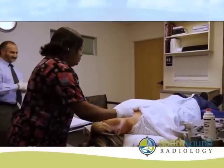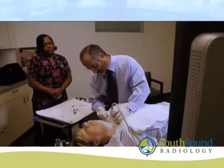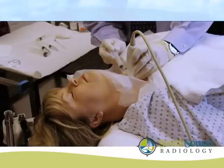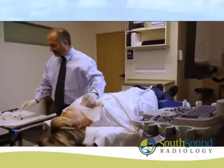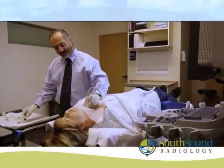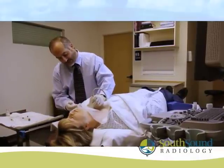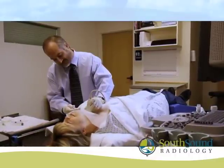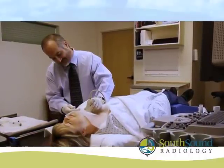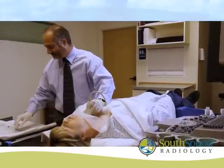The nodule and surrounding area is then cleansed and a local numbing medicine injected. There is a short wait time while the numbing medication takes effect. You will feel a bee sting sensation when the numbing medication is first introduced into the skin. The numbing medication contains epinephrine, which is used to control bleeding. The epinephrine can cause you to have a rapid heartbeat or feel palpitations in your chest.